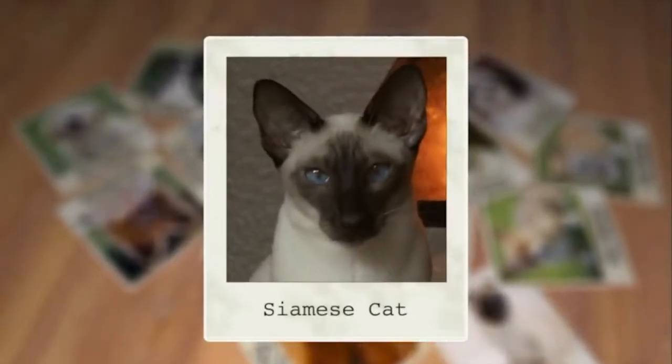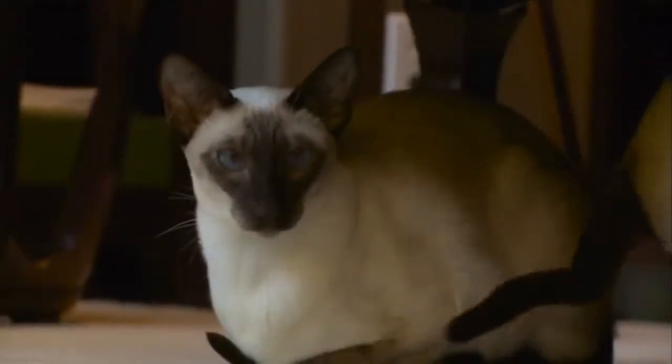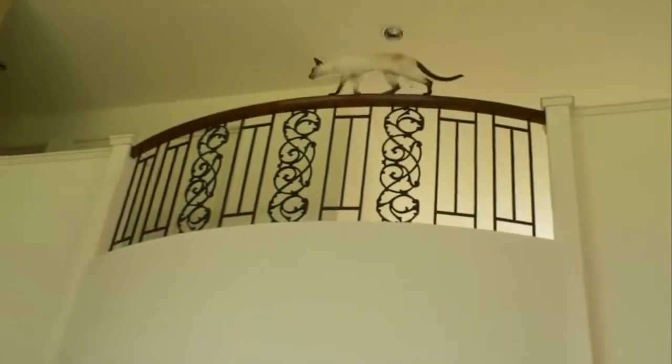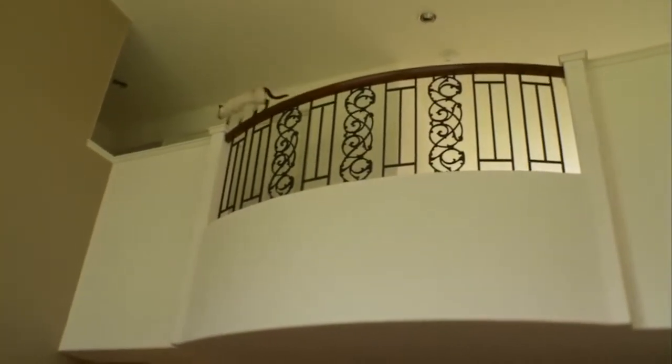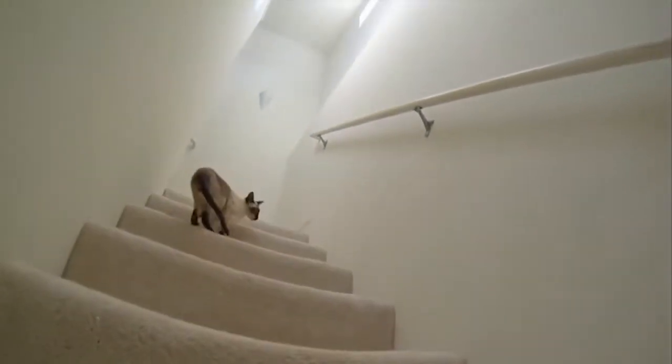Today it's all about the Siamese cat. The Siamese cat originated in Thailand, which used to be Siam, and there are two versions: the original breed, which is known as a Thai cat, and the modern Siamese cat, which was bred from the Thai cat.